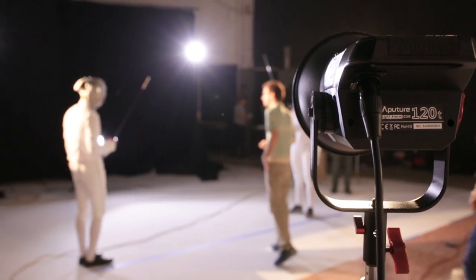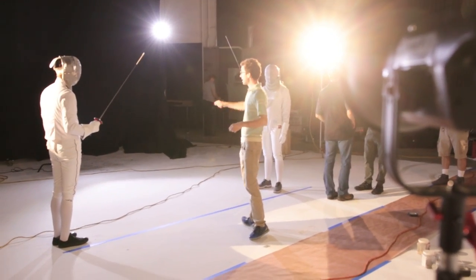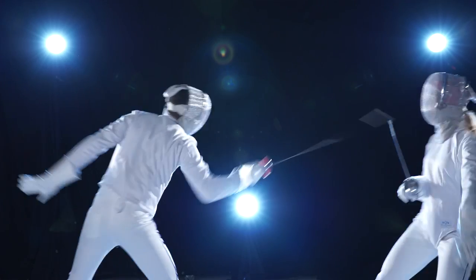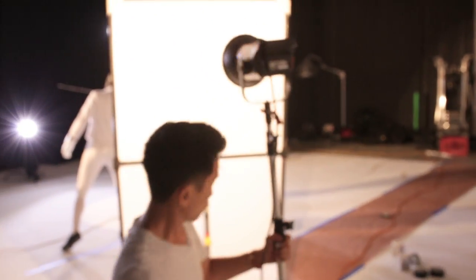We punch in nice highlights with our tungsten lights — we have this nice 120T for highlights. We could use a 2K or a Source 4 to give us some rim, and it just gives a great look. We turn everything on and we roll and it looks fabulous. We don't have to fight the lights in the ceiling already.